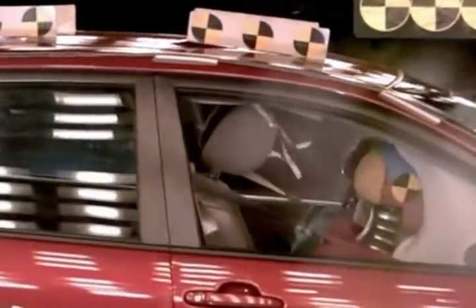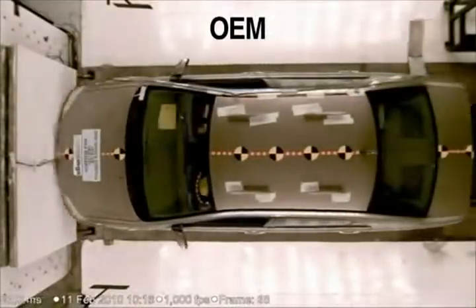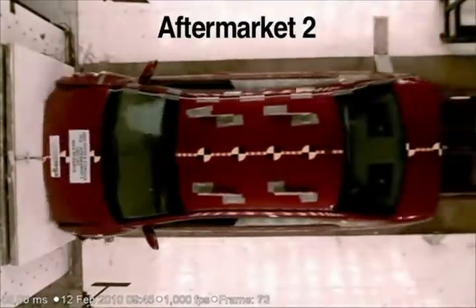FMVSS 208 sets a standard for occupant injury values in a collision. In order to meet the standard, you have to perform a test with the entire vehicle. Component level testing only gives you one piece of the puzzle. What you really want to do is full-scale dynamic testing to understand how the entire system works together.